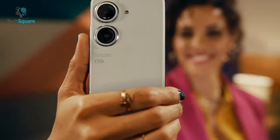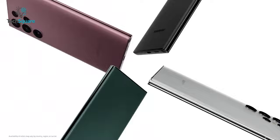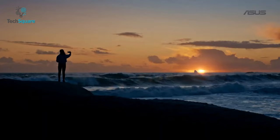But Asus smartphones are not nearly as popular as Samsung and some say it's quite underrated. Today, to know how underrated their smartphone is, we put Asus Zenfone 9 beside the Samsung Galaxy S22 in a head-to-head comparison battle. So without further ado, let's see how they perform.